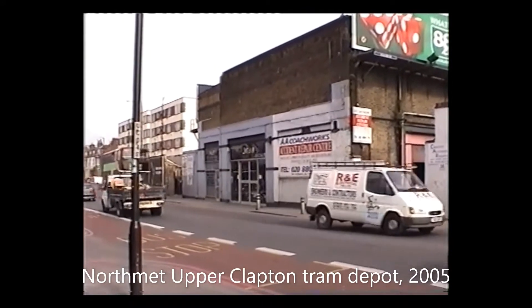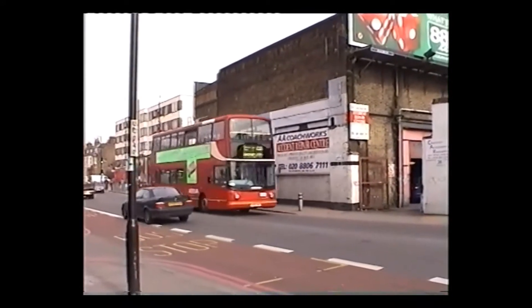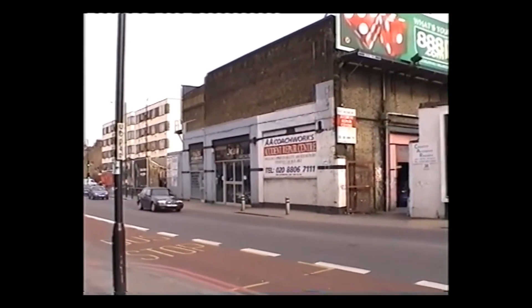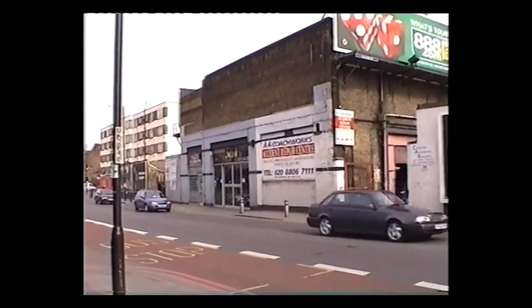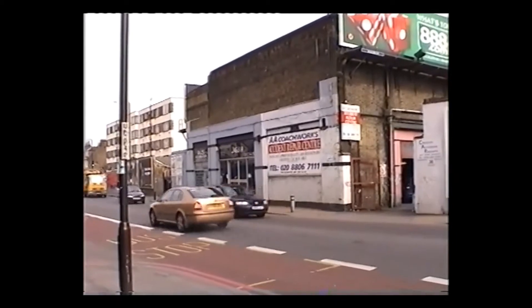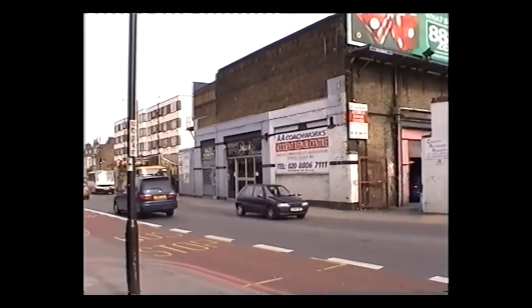While we're in the area, we'll take a look at the Clapton Depot of the former North Metropolitan Tramways Company and finally London County Council. This was a horse tram depot that closed almost 100 years ago and is still substantially intact, except for the glass doors.